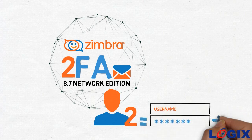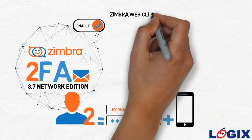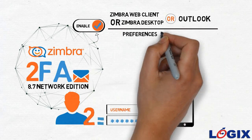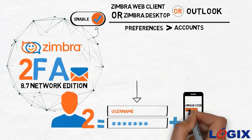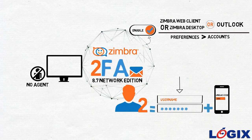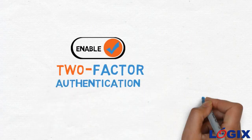Each user can enable Zimbra 2FA individually in the Zimbra Web Client, Zimbra Desktop, or Outlook using Preferences > Accounts. Once enabled, users login using a password and a unique code generated on their smartphone. No agent needs to be installed on the user's computers, reducing the cost of operation and management at the IT level.